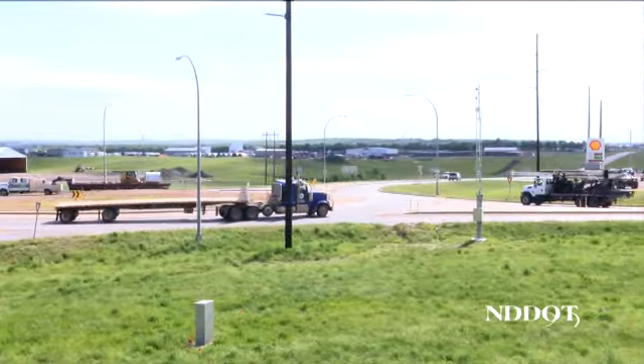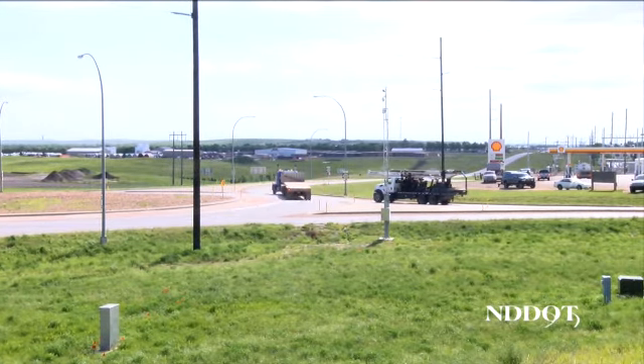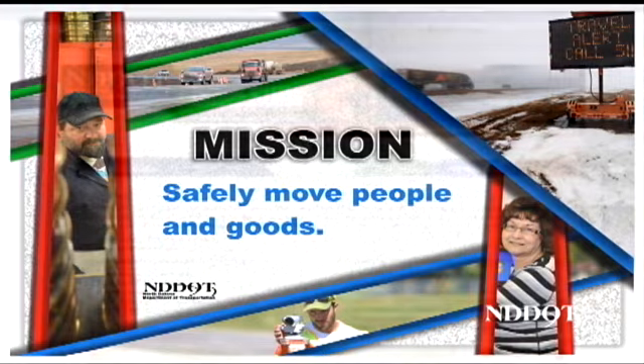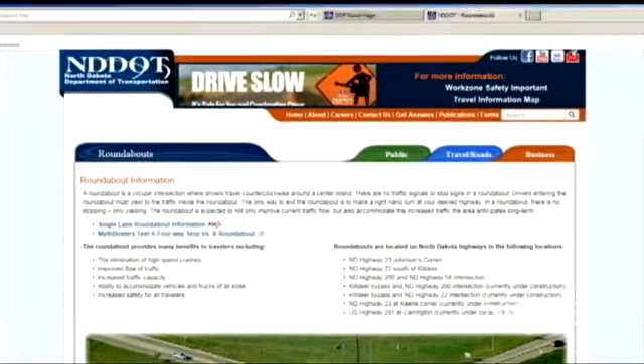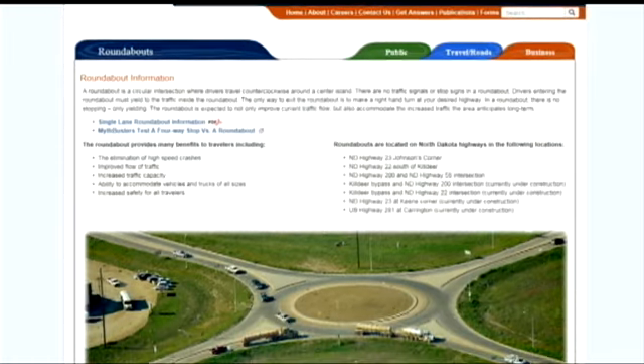The North Dakota Department of Transportation is always concerned about safety, and the implementation of roundabouts across the state will help the department with its mission to safely move people and goods. For more information about the state's roundabouts, go to the NDDOT website at dot.nd.gov.